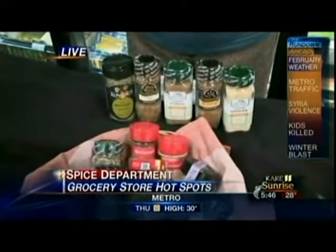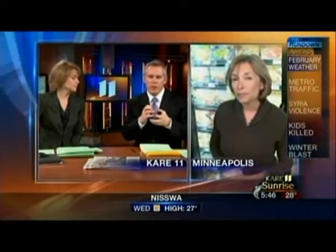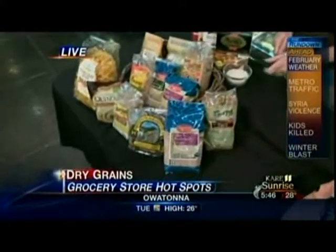Some of these things are almost ancient in their application, and that comes with the dry goods as well. If you haven't been in the grain aisle for a while, that's a great place to park your cart too.